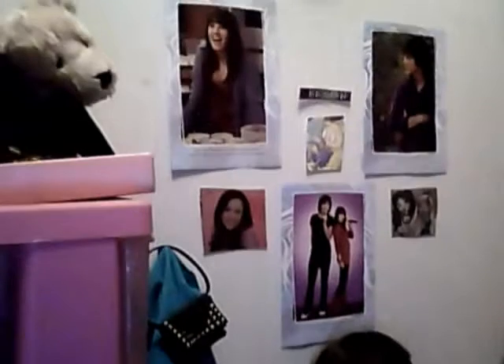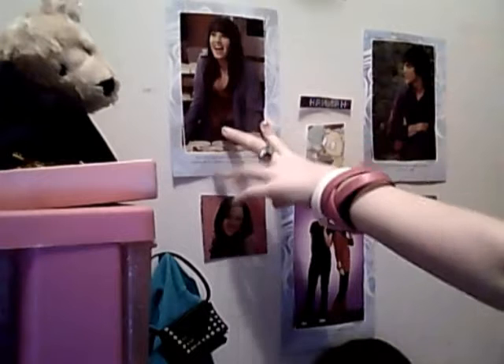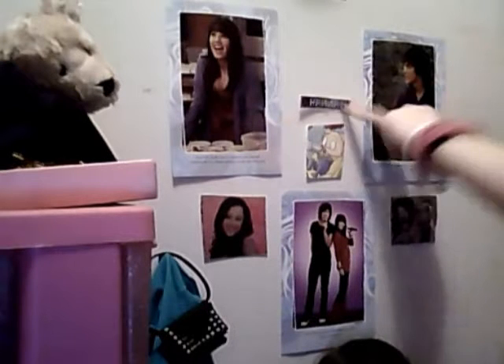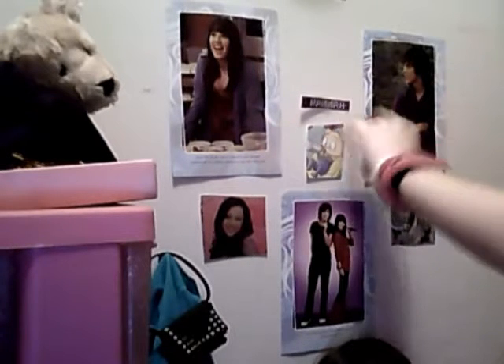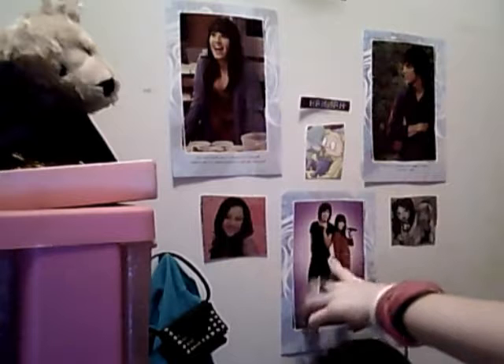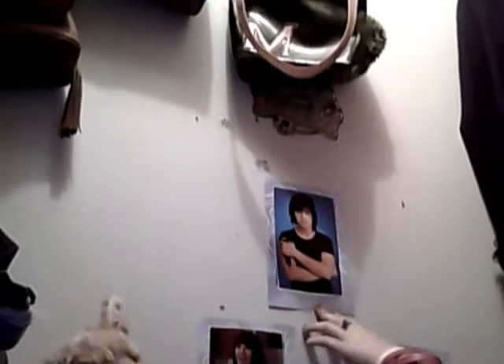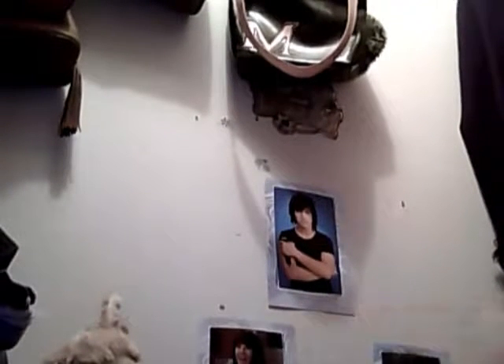I'm going to show you the wall. As you know, that's Demi Lovato, that's Joe Jonas, that's a Hannah Montana sticker. Baby Dill, Miley Cyrus, Joe Jonas, Joe Jonas and Demi, and the Brad stalls. And up there is Joe Jonas. So that's her wall posters.